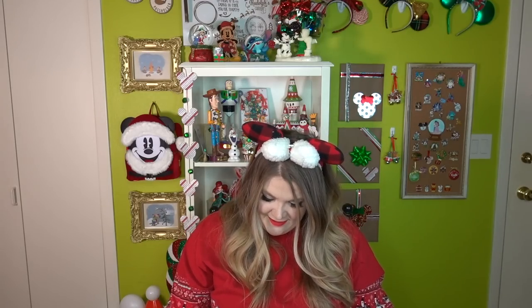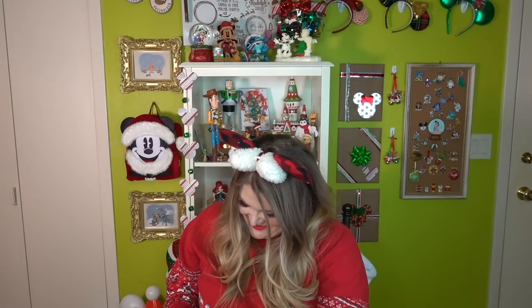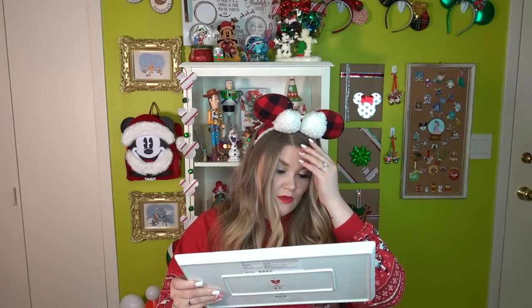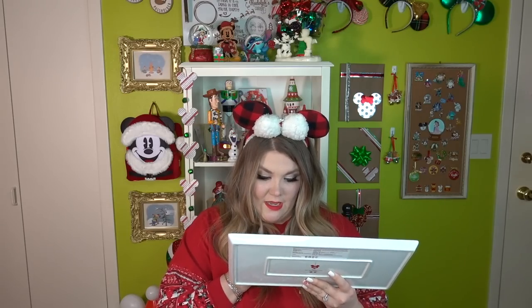There's a really large, heavy item in the center of this box — it feels metal. Oh, it's glass! This is beautiful. I'm so going to use this on Christmas Day. I've never seen this product before and it's absolutely stunning.